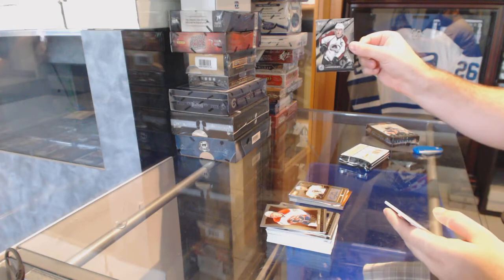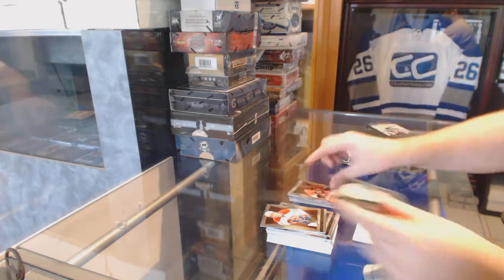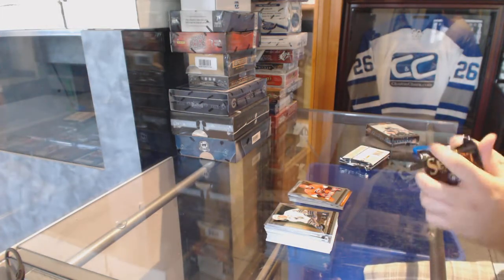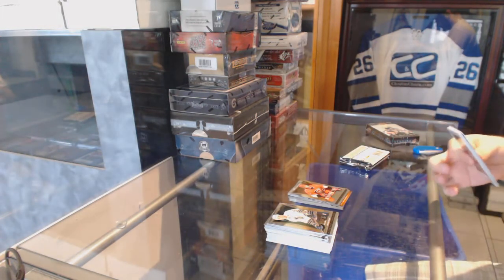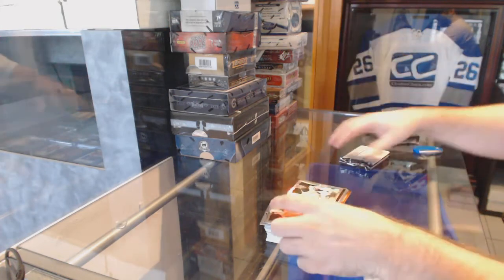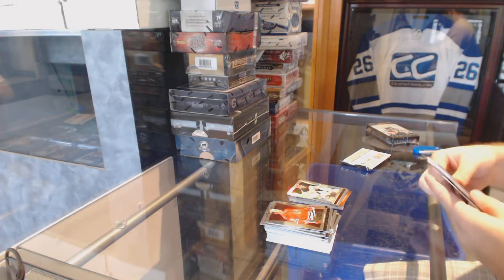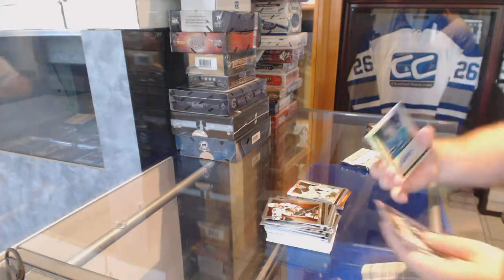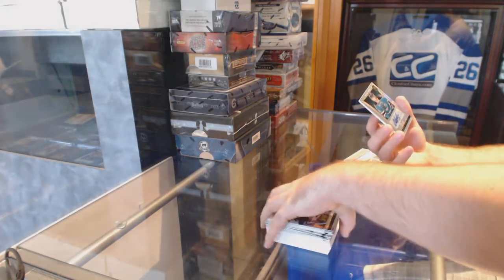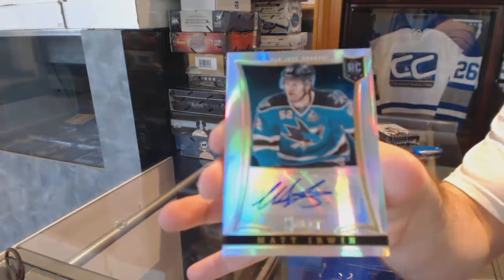Select Future for the Avalanche: Gabriel Landeskog. Nicholas Blanchard for the Carolina Hurricanes rookie. Select Prism of Ryan Miller for the Buffalo Sabres. We've got number 299 Prism rookie auto for the San Jose Sharks: Matt Irwin.